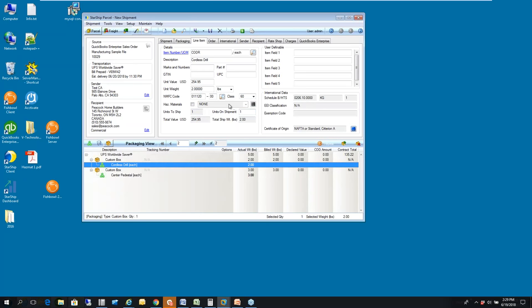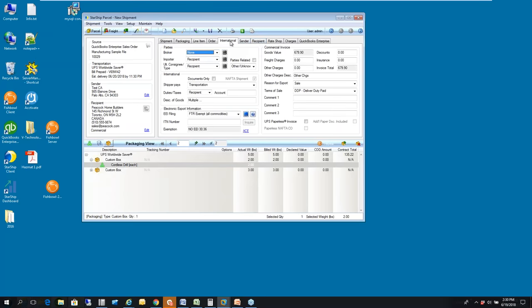We also have back-order capability: if an item isn't in stock, you can type zero quantity, ship the order, and only the available item ships. You'd then go back into QuickBooks and create a new sales order for the back-ordered item to ship later. In the International tab, you define who pays duty and tax, specify any broker you use, and fill in all that information so the carrier knows who to contact at the border.